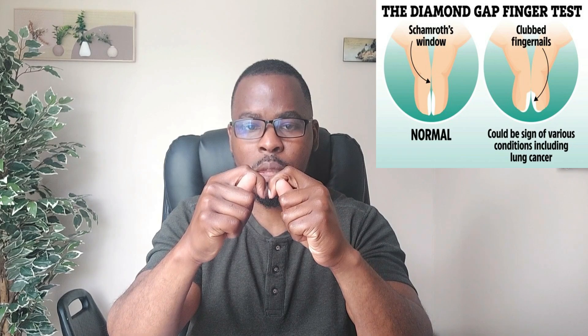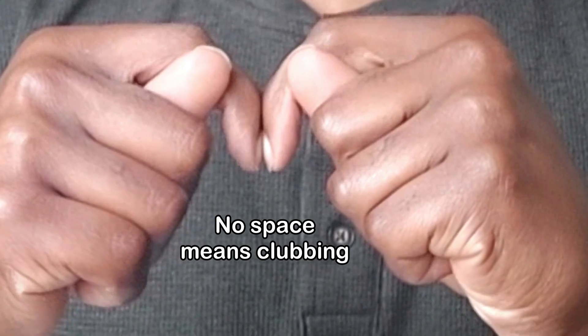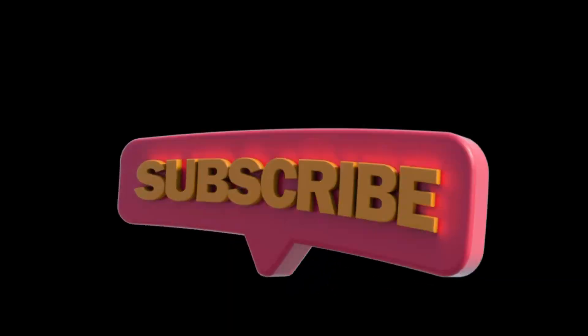If you're not sure you have finger clubbing, you can do a test called the Schamroth's window test. Place the fingernails of the same finger on both hands together, opposing each other. When you do that, you should see a small diamond-shaped window between the two nail beds and the fingers. If there is no space or window, then it's most likely you have finger clubbing.